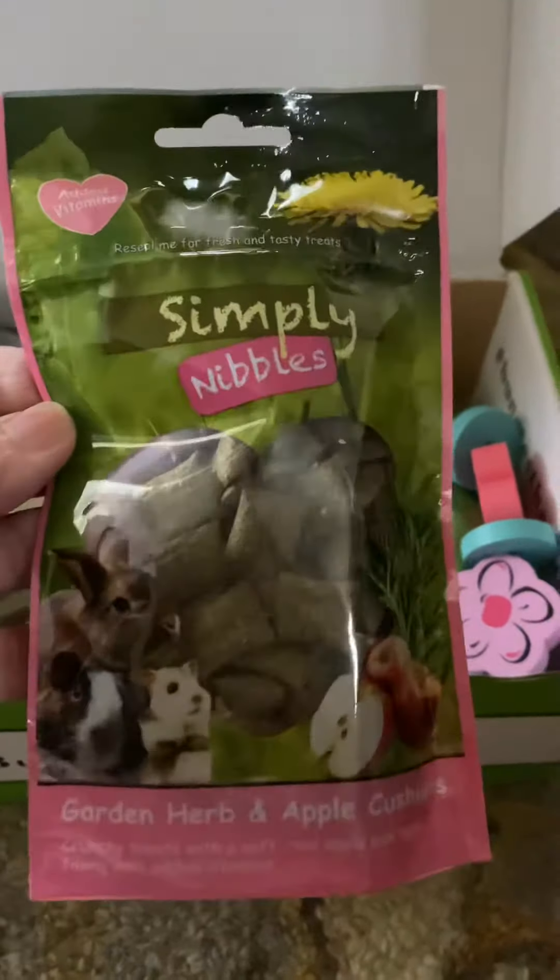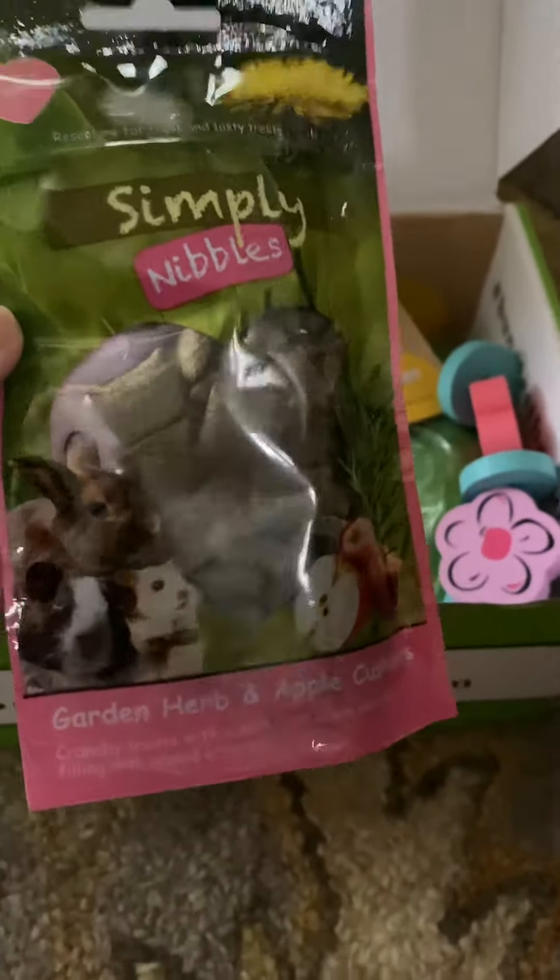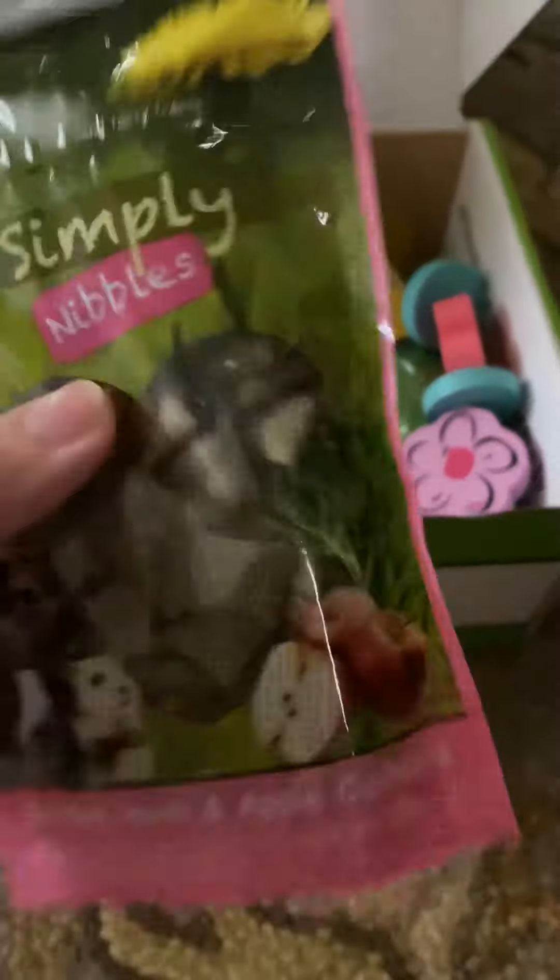And look honey, these are Artemis' favorite — Simply Nibbles. He loves these. I can't keep enough in my house, honestly.